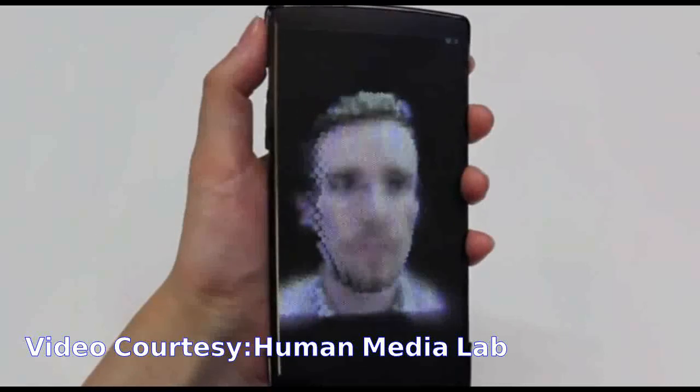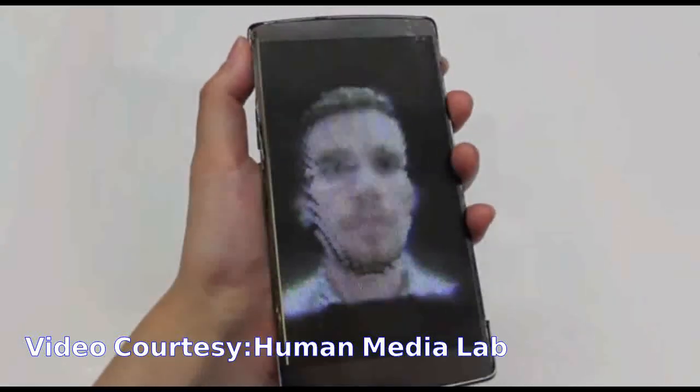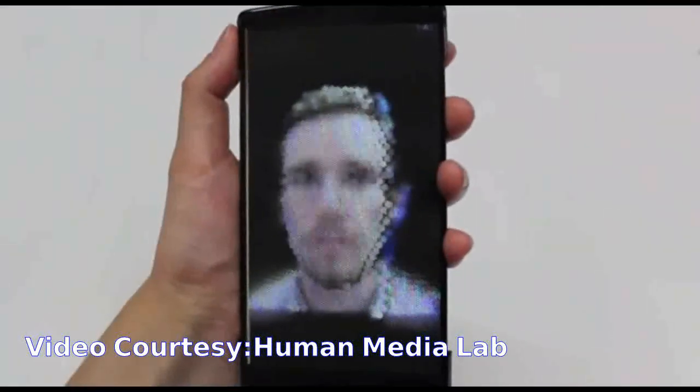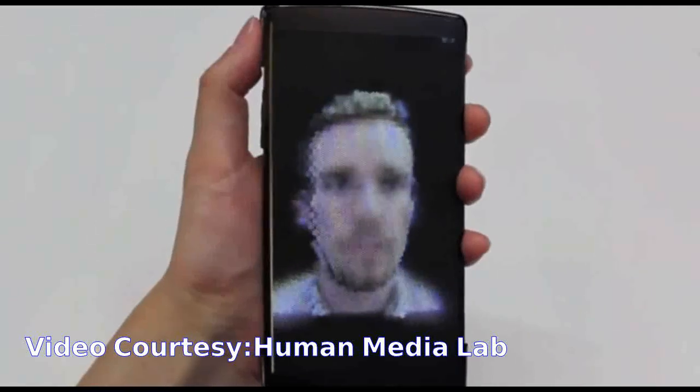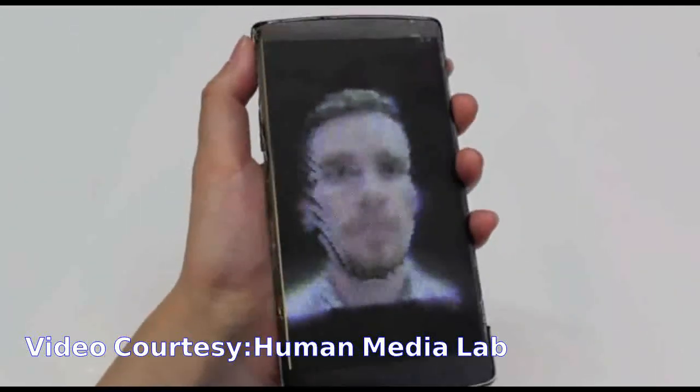By employing a depth camera, users can also perform holographic video conferences with one another. When bending the display, users literally pop out of the screen and can even look around each other, with their faces rendered correctly from any angle to any onlooker.